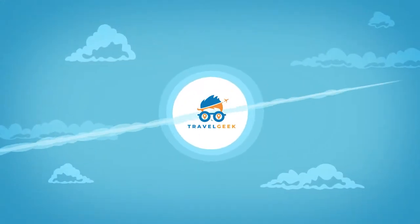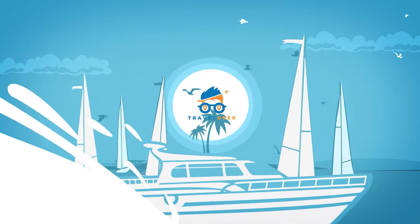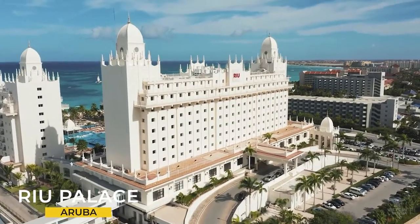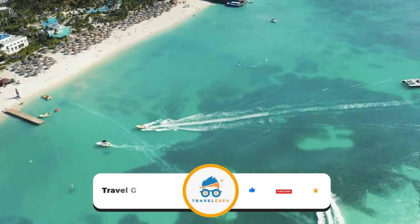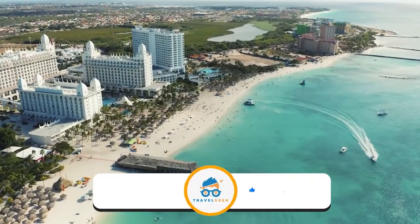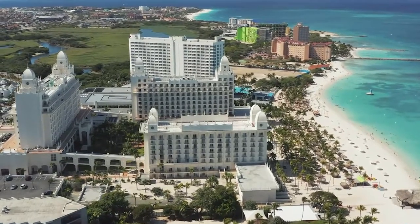Hey there guys, it's me Noah and welcome back to my channel Travel Geek. In today's video we are going to have a look at the Ryu Palace Aruba. Before we begin please give this video a like and subscribe to our channel for more amazing information on travel. Let's have a look at what this resort has to offer.